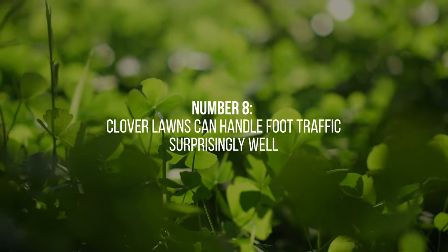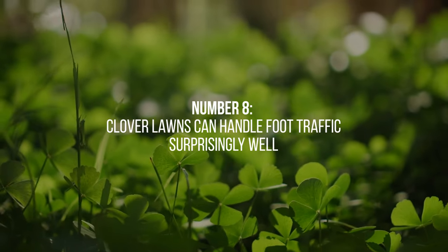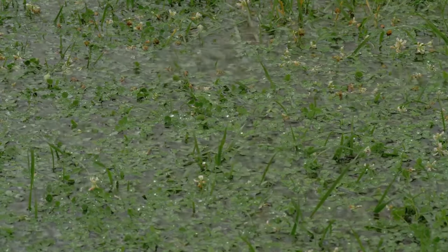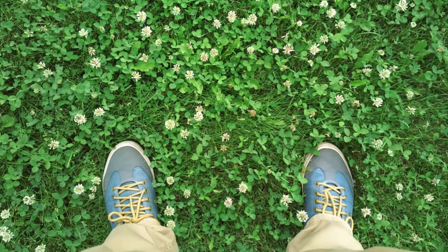8. Despite their low growth rate, clover lawns can handle foot traffic surprisingly well. Thanks to their ability to bounce back and recover quickly, they remain resilient even with regular use, making them suitable for families and outdoor activities.